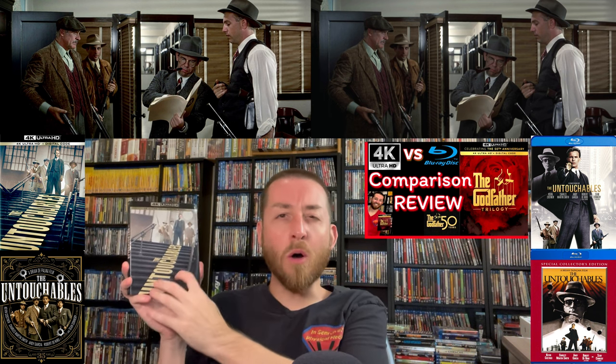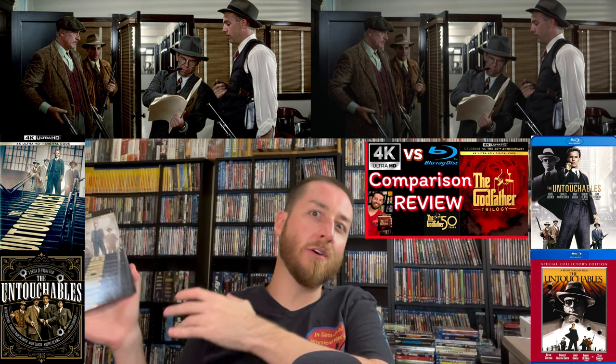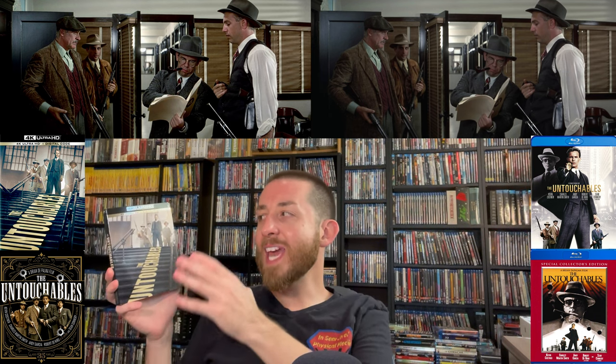The Untouchables is one of those films I feel goes very well alongside The Godfather, which I reviewed a couple of months ago after Paramount sent it to me a few weeks before release. The Godfather was more about the crime syndicate family side, while The Untouchables is from the police side. Robert De Niro as Al Capone was a little bit over the top compared to the villains in The Godfather, but the acting from Kevin Costner and Sean Connery is so great — Sean Connery won an Academy Award for this film, which was a big deal.